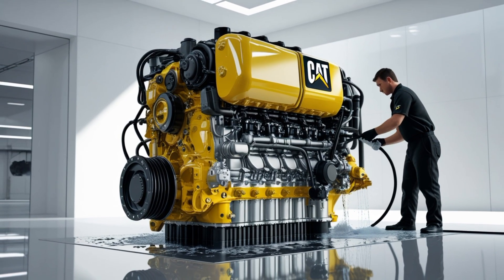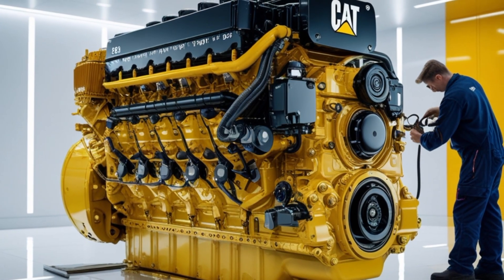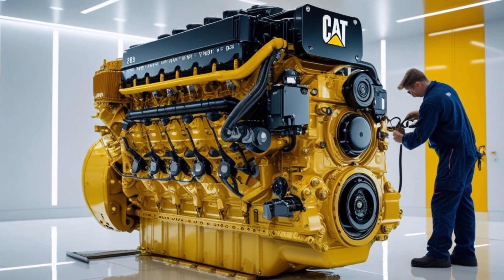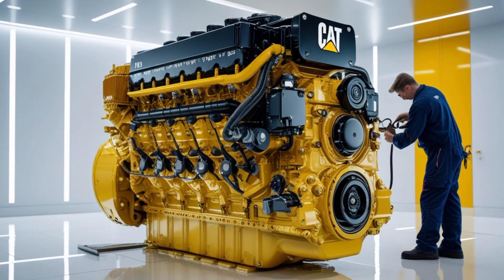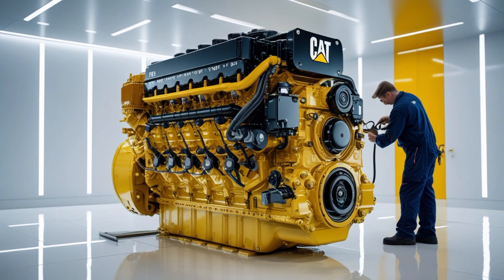The engine's weight is another consideration. At roughly 3,200 pounds dry, the X24 is heavier than some competitors like the Cummins X15 or PACCAR X13, but that extra weight comes with a reputation for bulletproof durability. For many fleet operators, the trade-off is worth it because it translates into fewer rebuilds and longer engine life.